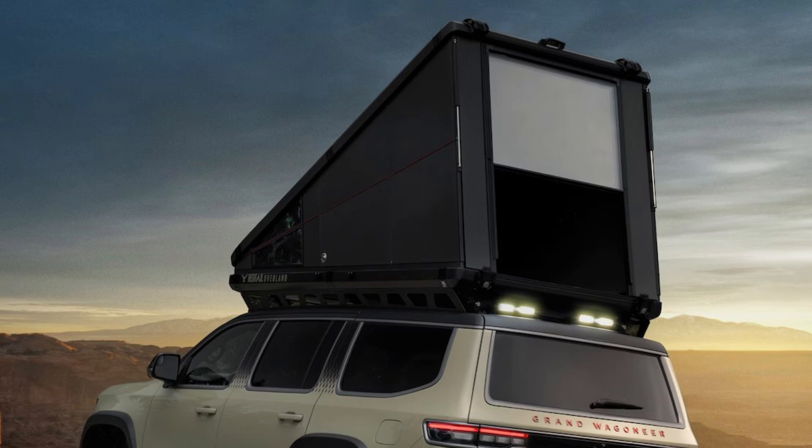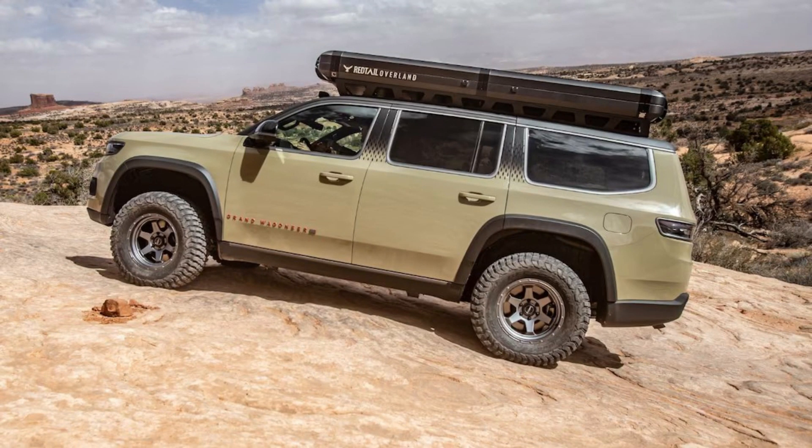The Skyloft utilizes foam-insulated carbon fiber panels — and not just carbon fiber. There are two polycarbonate windows facing the rear of the Grand Wagoneer. In addition to being lightweight, the panels provide additional security when camping in areas where bears are a concern. The Skyloft deploys in a few seconds without guy lines to fasten or zippers of any kind.